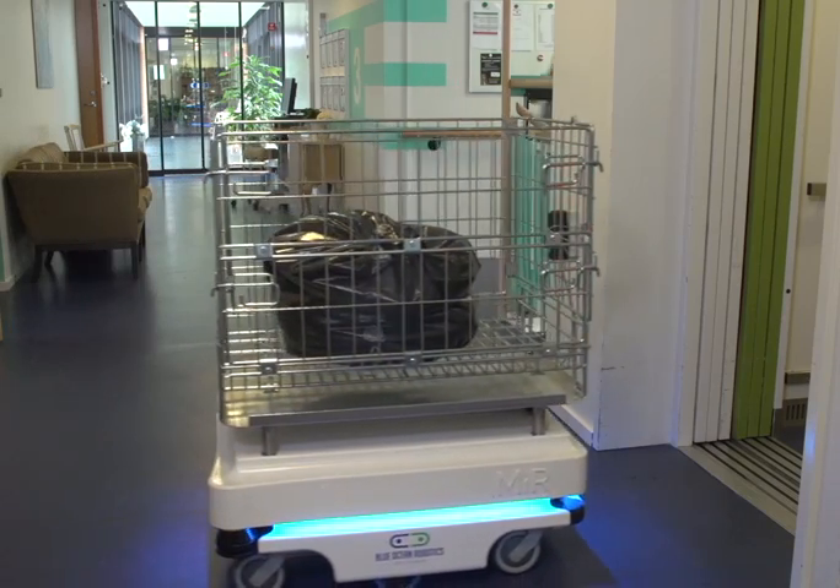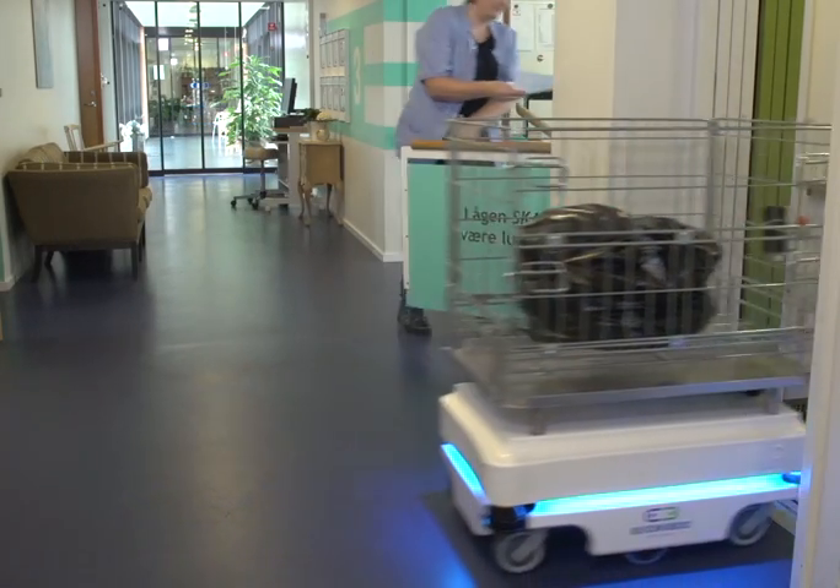The employees don't have to dump the garbage at a specific place. Just leave it here with Roberta, who is right next to the garbage can. So you can save time and money.